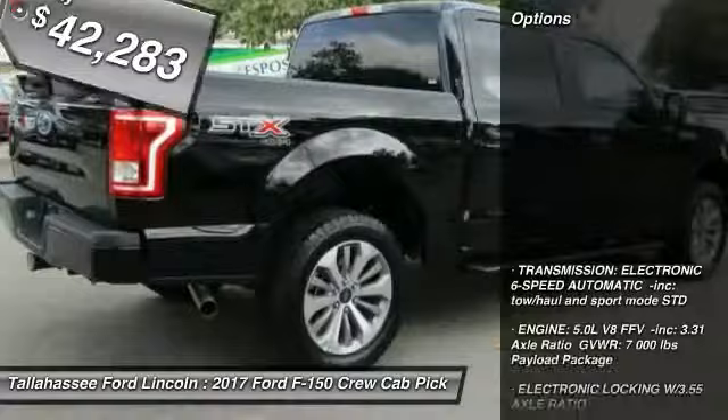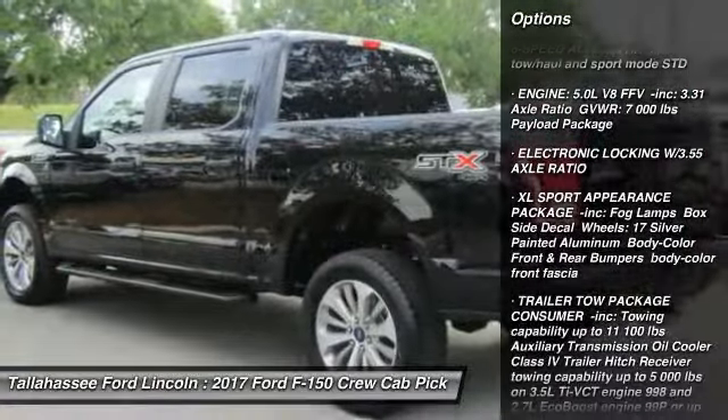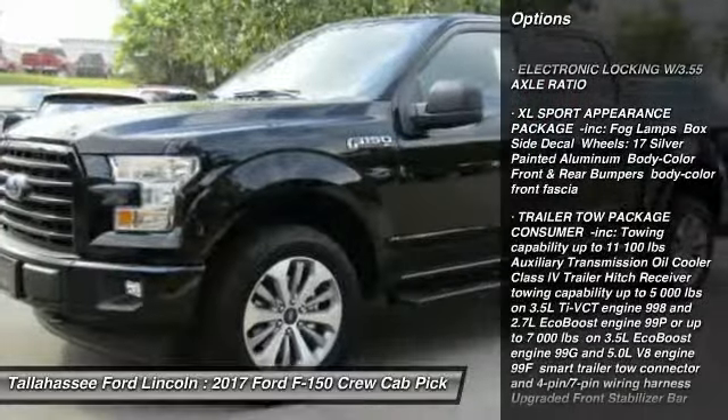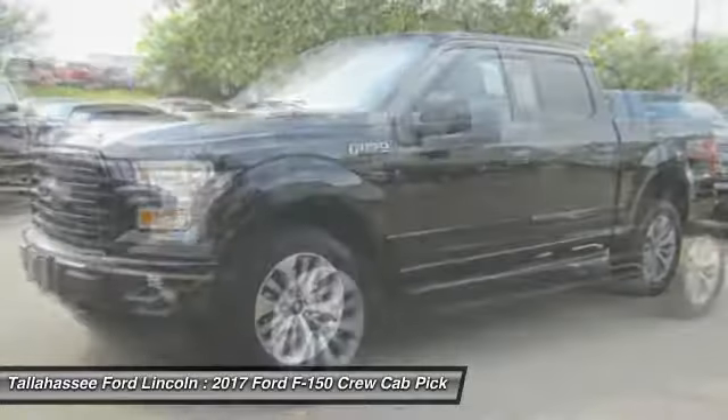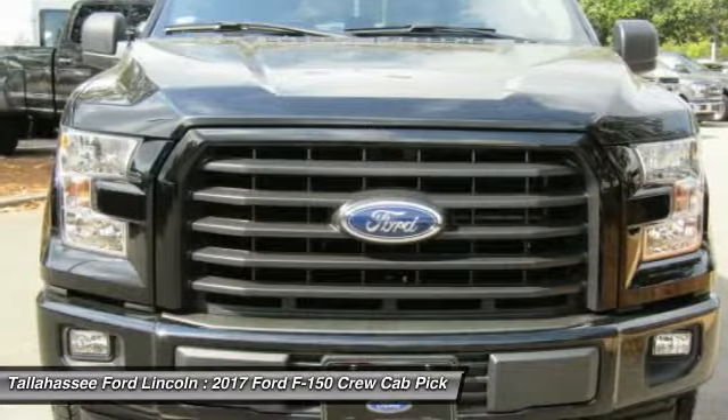Here are some of this vehicle's great options: stability control, traction control, running boards, anti-lock braking system, driver airbag, adjustable steering wheel, power steering, four-wheel disc brakes, four-wheel drive, AM FM Stereo Radio.